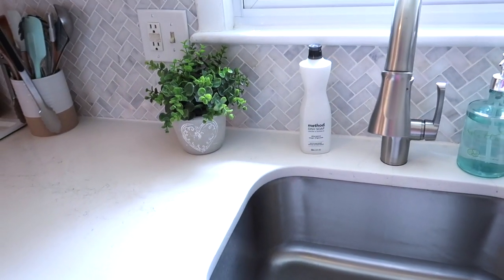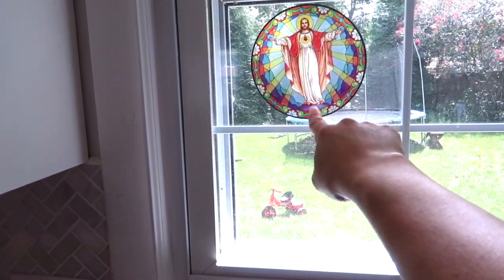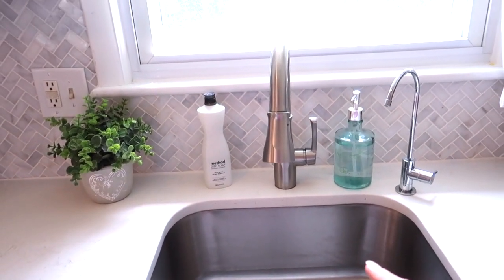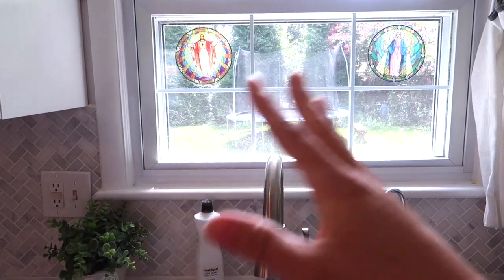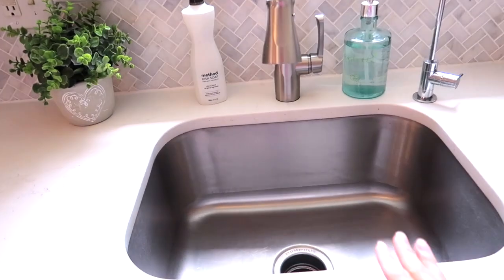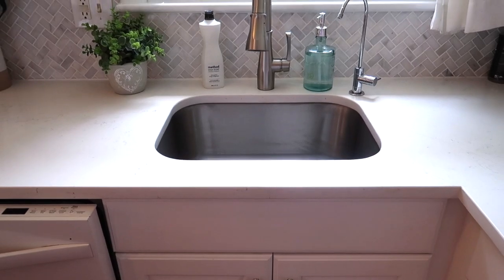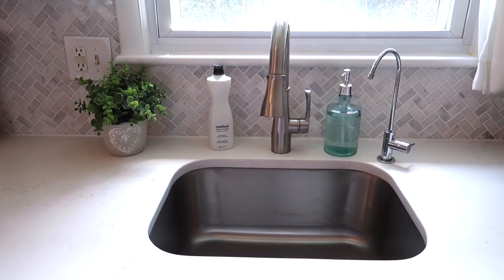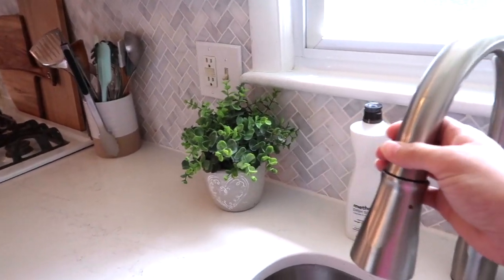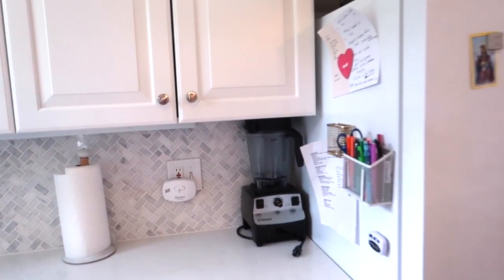Over here I have my faux flowers because I kill every plant I have — except the ones outside that God takes care of. I got these off an Etsy page — they have all different kinds including nativity, so I actually have five of them and I switch them out with the seasons. I love putting the rosary here and just doing my dishes — it's kind of my me time. The sink is a little deeper; I really wanted one that would split in the middle but this house was built in the 60s so they did things differently then. I put in this high arch faucet — again from Home Depot or Lowe's. Pretty much nothing's too fancy.